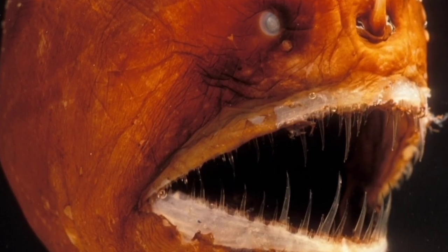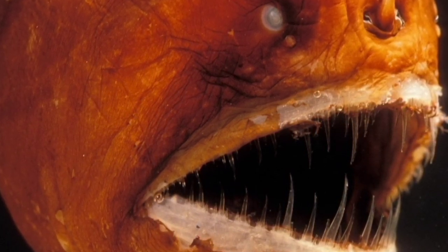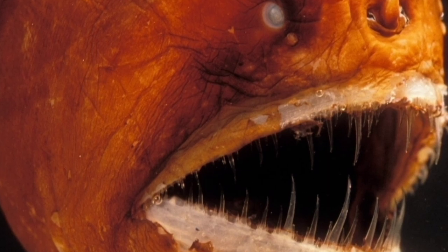Most anglerfish can be found in the dark depths of the Atlantic and Antarctic oceans, although some species can be found in shallow tropical environments. They can typically be found down to a depth of over 1600 meters below the surface, so some of you will be happy to hear that you'll most likely never see an anglerfish in person.